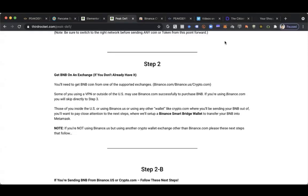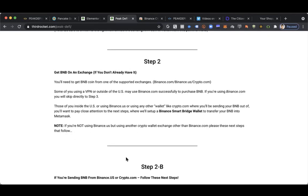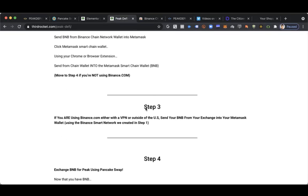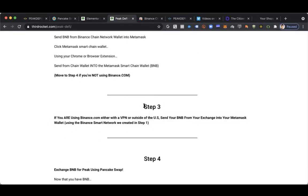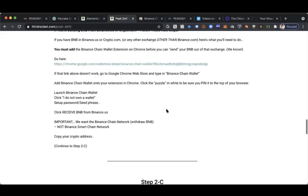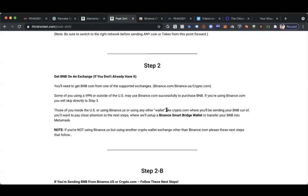Welcome to step two. This is where we get BNB on an exchange if you do not already have BNB. If you do, you can move on to the next step. If you have BNB from Binance.us or crypto.com or another exchange, you can go to step 2B and then step 2C. If you have BNB inside of Binance.com, or that's where you're going to get it, using a VPN in the U.S. or outside of the United States like Canada, skip over to step 3 now. Otherwise, if you want to follow along, that might be good to know what we're doing here so that you can help your team members in the future.